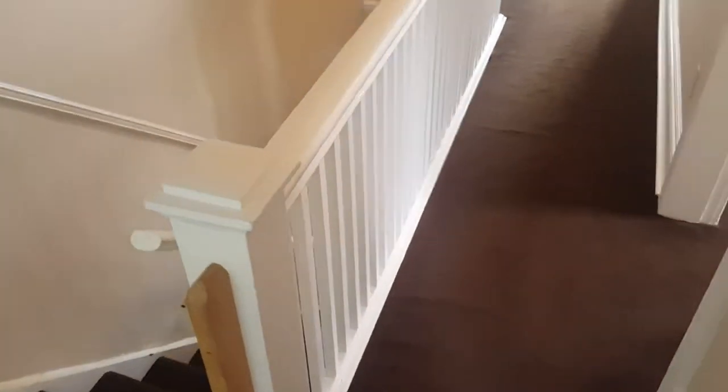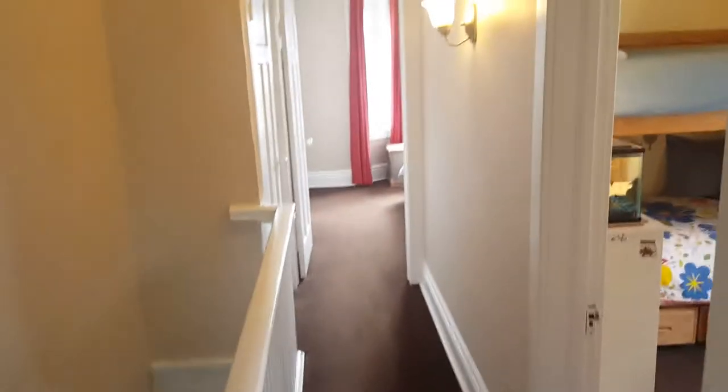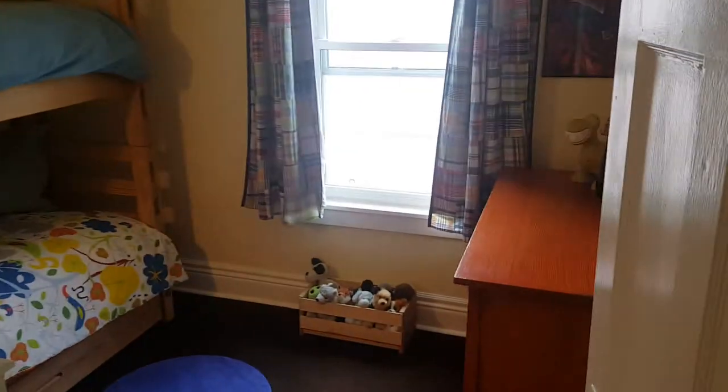You can see the original trim, the banister, the post — they've maintained a lot of the original features of the home, which is something that makes these Toronto houses special. You see the trim around the doors as well. They've got a lot of that original character but with modern upgrades to the kitchen, bathrooms, and all those things that people like.